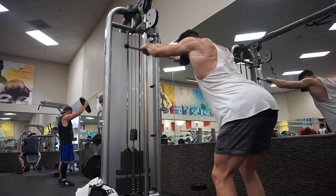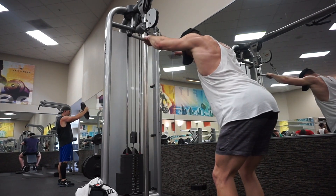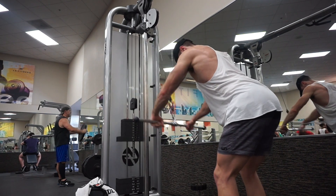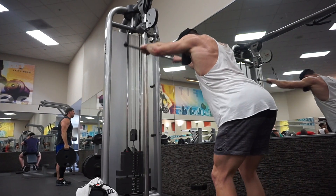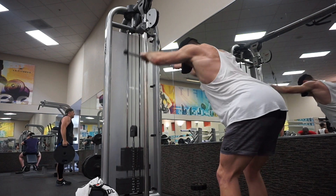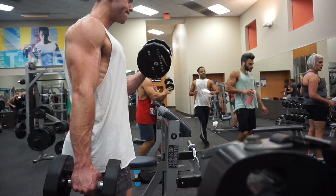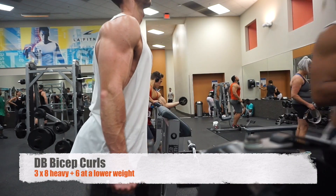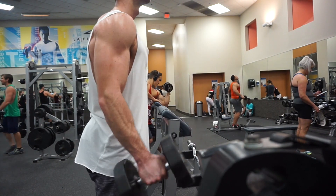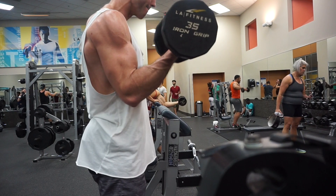The straight-arm pulldowns were three sets of 15. I'm not worried about the weight — just focusing on the contraction on every rep. I like to think about downhill skiing, where you're pushing past your body, so as I pull that bar down I'm thinking about pushing my hands past my body — that really activates the lats. It's hard not to activate the triceps but once you get it right, it's a really good exercise.